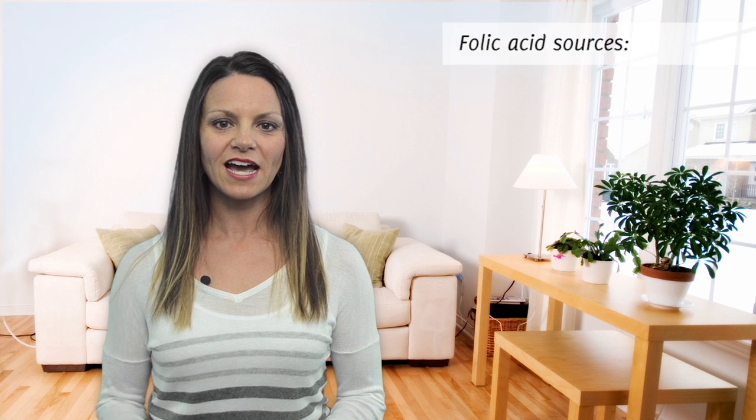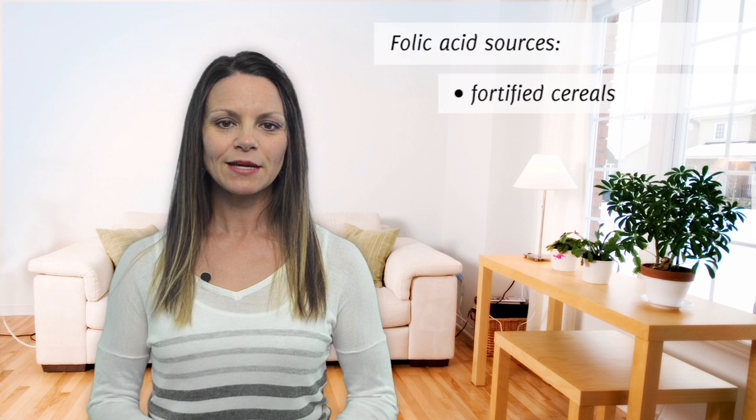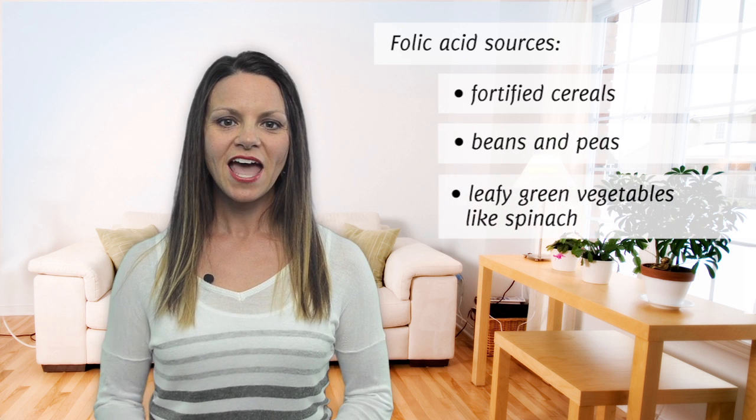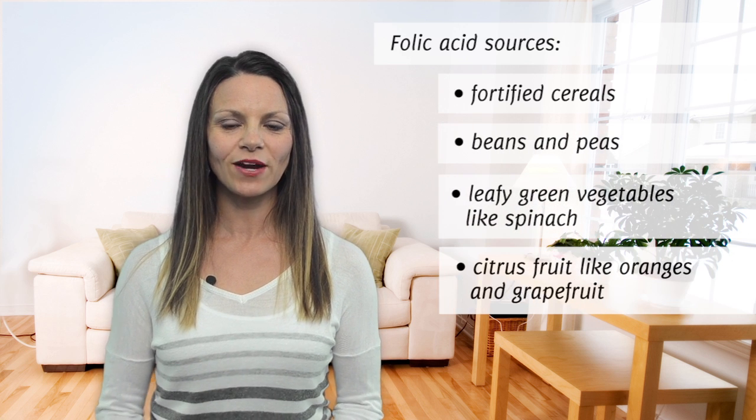Great food sources of folic acid include fortified cereals, beans, peas, leafy green vegetables like spinach, and citrus fruits like oranges and grapefruit. It may be hard to get the recommended amount of folic acid from food alone, so talk to your healthcare provider about taking a daily prenatal supplement with folic acid.